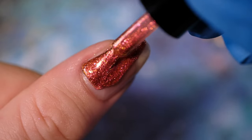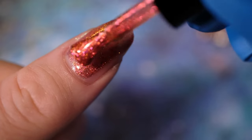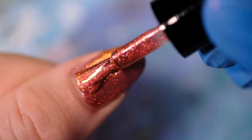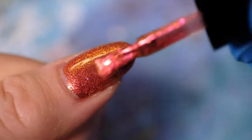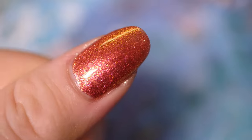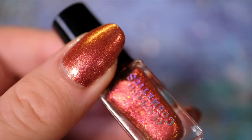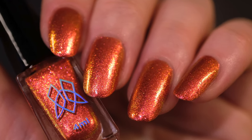Formula wise, we recommend building this up in two to three coats. It will depend on your application style and your nail length. Shown here it's worn in two coats, albeit not my best application. But as you can see it built to opacity. And here's a closer look at Ring of Fire as a full manicure.